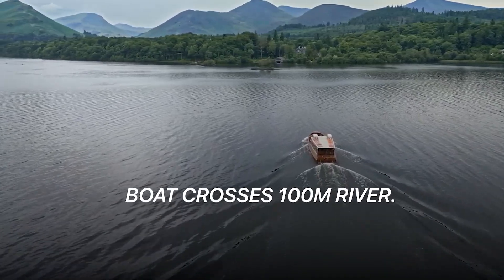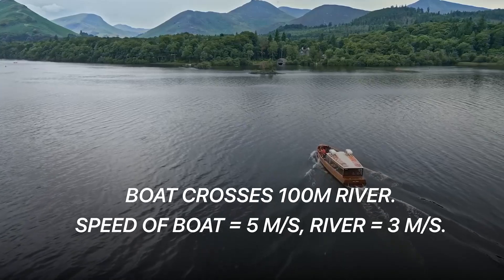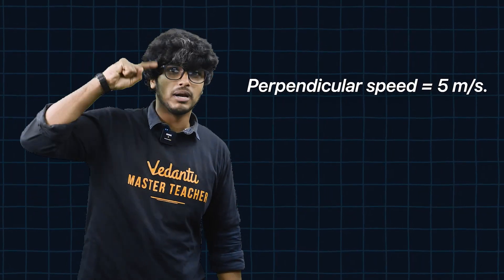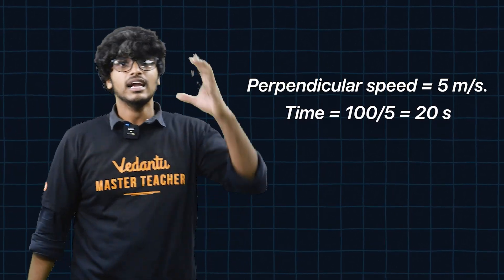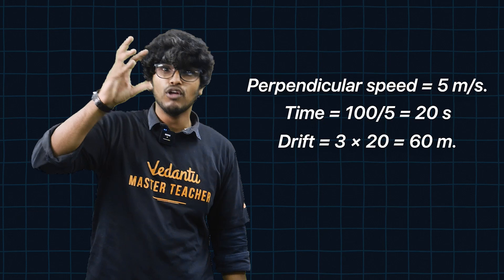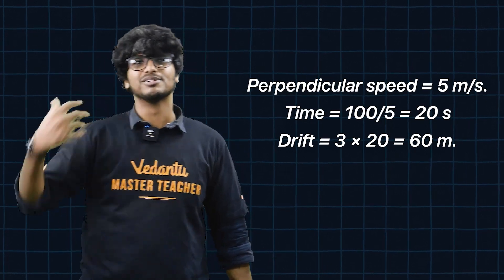Let's try a classic sample problem. A boat will cross a 100m wide river. The boat's speed in still water is 5m/s, and the river current is 3m/s. The boat heads straight across. What is the time to cross? Only the perpendicular component of the boat's velocity helps you cross, which is 5m/s. Time equals 100m divided by 5m/s equals 20 seconds. The downstream drift equals 3m/s times 20s equals 60m. Use the perpendicular crossing time and parallel velocity drift — this approach works for multiple exam problems.